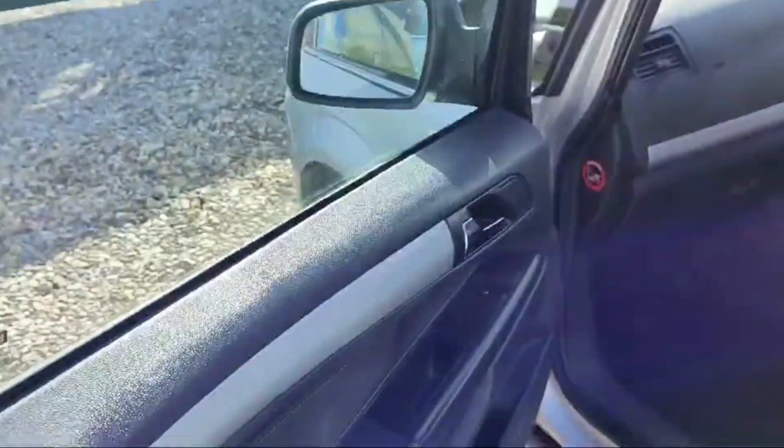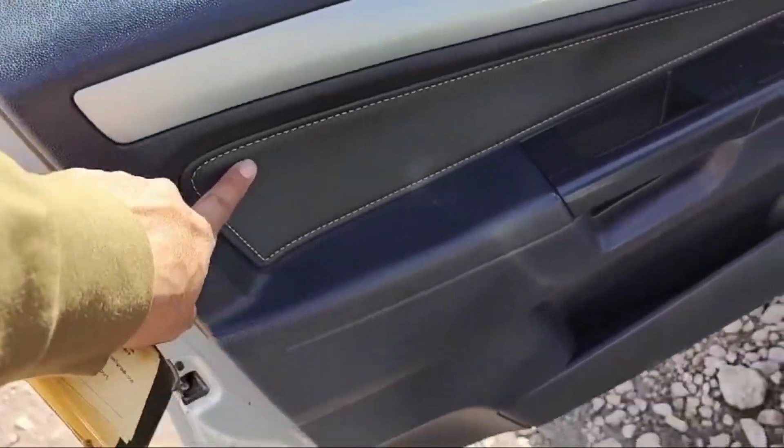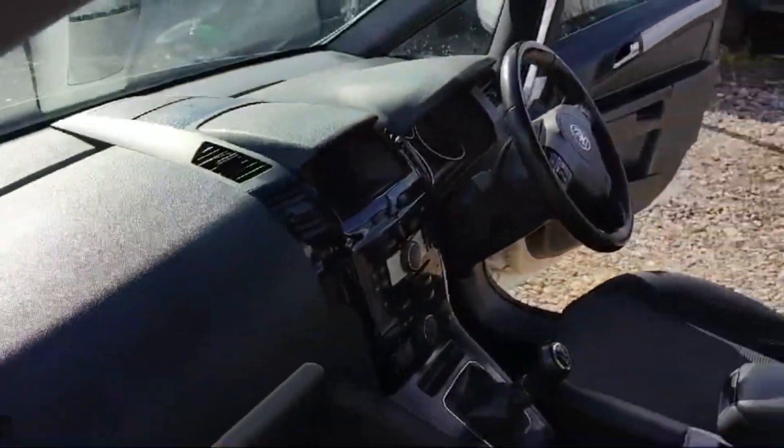This is the left side door. The dashboard is looking nice.